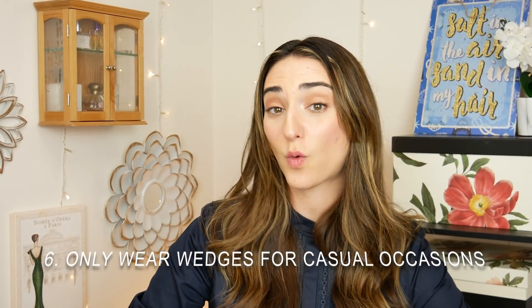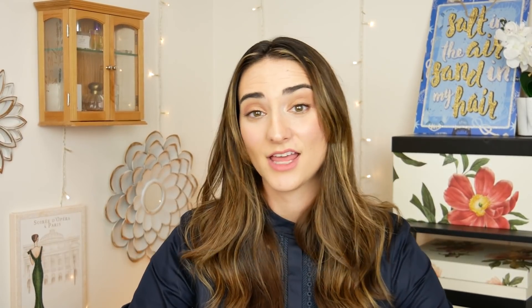Number six is only wear wedges for less formal occasions. The queen doesn't like wedges very much, so Kate and Meghan don't usually wear them at formal events. I agree — the only wedges I wear are really casual ones to slightly dress up a more casual outfit. I would never wear a wedge to a fancy dinner or event. If you're going somewhere fancy, wear heels — it just looks nicer.